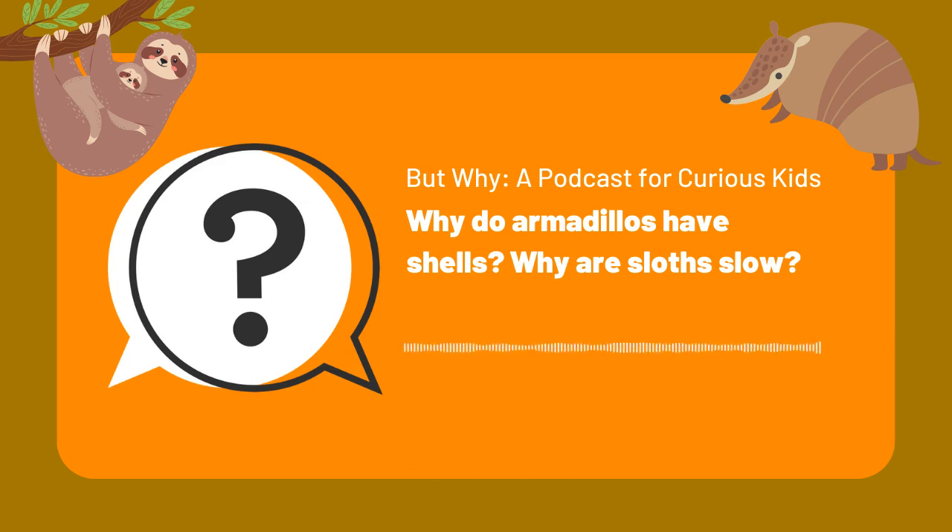Thanks to Sam Trull of the Sloth Institute for telling us about sloths, and to Michael Perez of the Fort Worth Nature Center and Refuge for telling us about armadillos. That's it for this episode. If you have a question about anything, have an adult record it using a voice recording app on a smartphone, then email the file to questions@butwhykids.org. But Why is produced by Melody Beaudet and Jane Lindholm at Vermont Public, and distributed by PRX. Our theme music is by Luke Reynolds. We'll be back in two weeks with an all-new episode. Until then, stay curious.